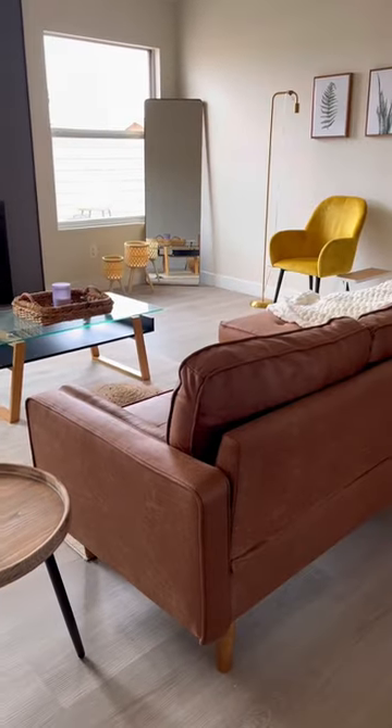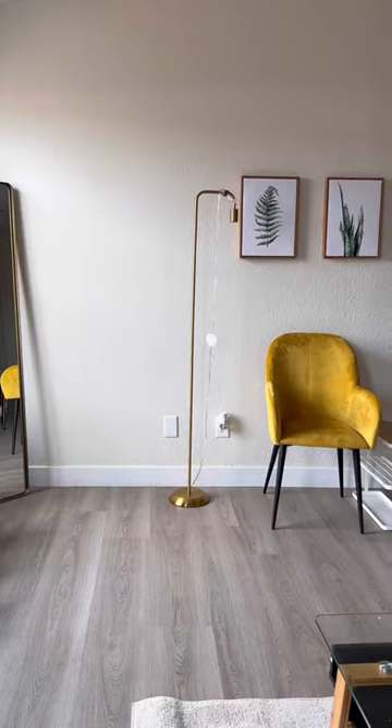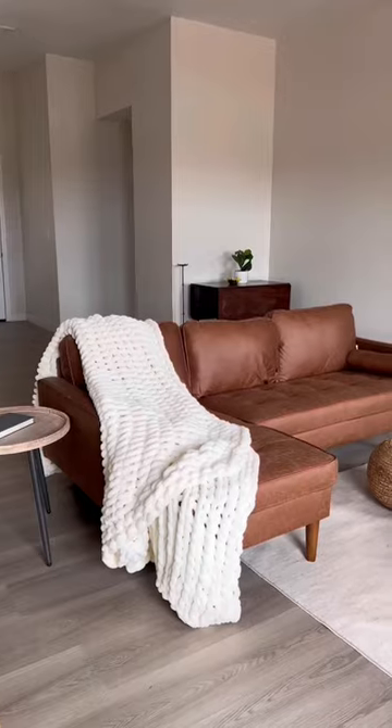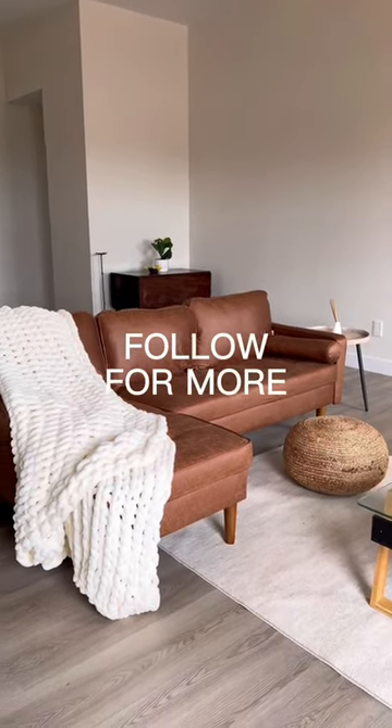The side tables I have are also from Amazon — I find that's the cheaper route to go for some type of furniture. Now that the base of my living room is set up, I can incorporate items from Dollar Tree, Five Below, and my favorite stores. Follow me for more — the kitchen's next!